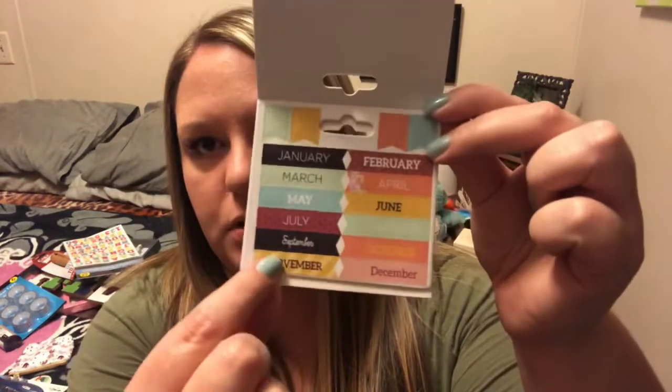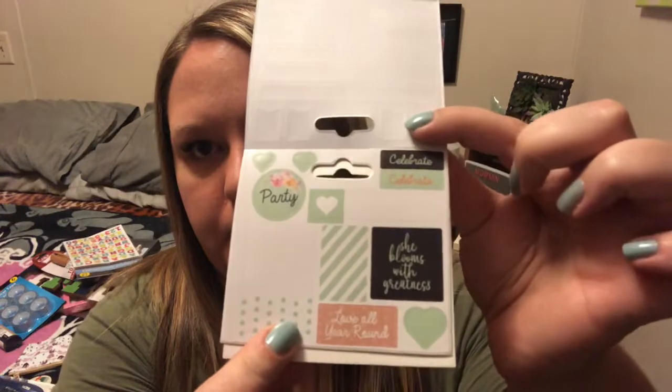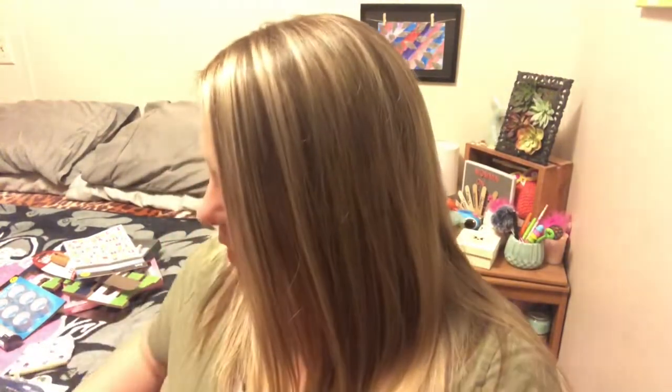So it's a little flip book. These say birthday, celebrate, New Year's, 4th of July, winter begins, spring begins, fall begins — two pages of that one. And then there's pages that give you all the months and these cute little colored flag stickers, two pages of that. There's also: party, celebrate, she blooms with greatness, love all year round, and then cute little flag stickers again. So basically you have like two years' worth of month stickers for your planner. That's super cool. That's the seasons one.